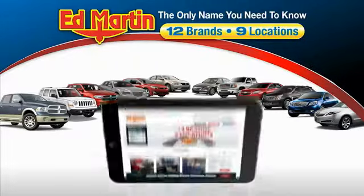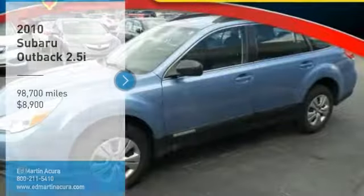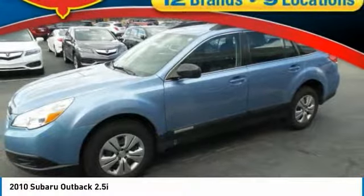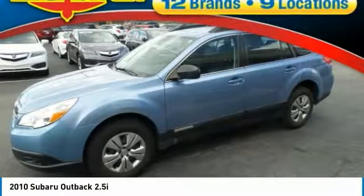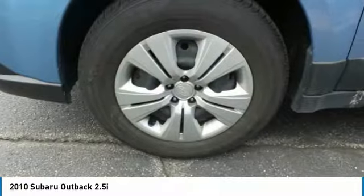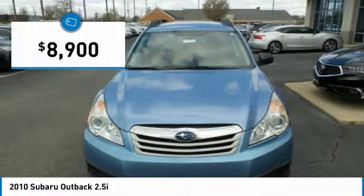Thank you for clicking our video. You can also shop over 4,000 more cars and trucks online at edmartin.com. Take a ride in the 2010 Outback. Take the go-anywhere capability of all-wheel drive and plenty of room for cargo and companions, and you've got the Subaru Outback. Let the adventure begin — priced below $10,000.